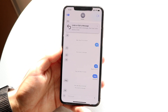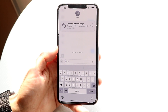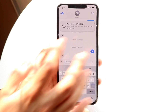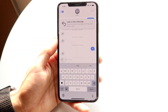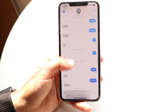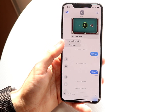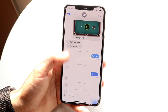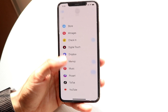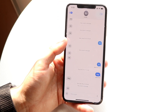iMessage got tons of improvements too. We now have swipe to reply, which is working well. We have Check In, which allows you to automatically check in with someone, which is really cool. We also have the ability to transcribe audio messages — if someone sends you an audio message, you can read the text without having to listen to it. The design is sleeker, and the apps are now on the side instead of under the text box, which I'm really happy about.